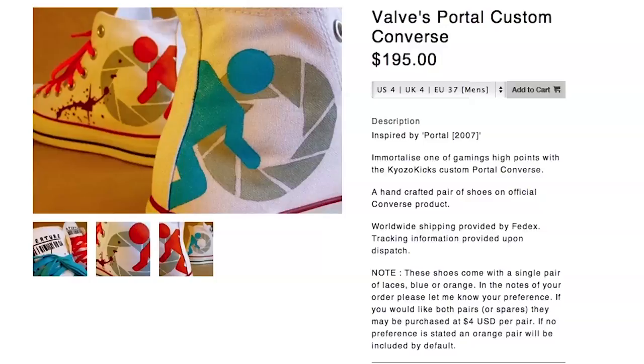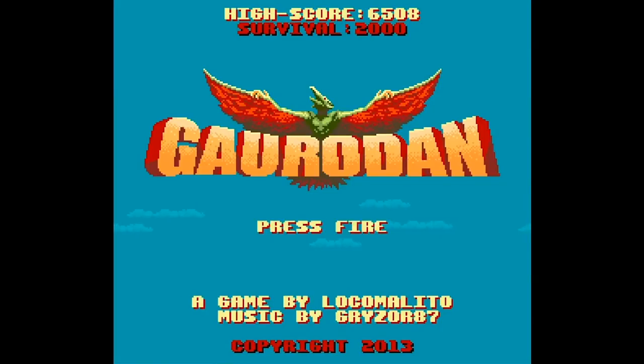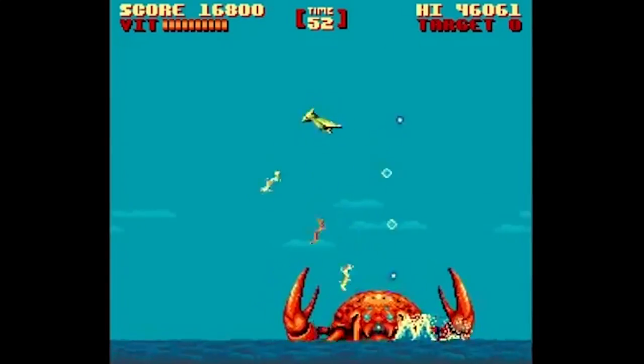If none of that was interesting for you, then you're probably a man — there's also a t-shirt. Or you could be a monster like in Gowrodan, a free game where you play a giant pterodactyl thing destroying cities, the military, and other giant creatures.